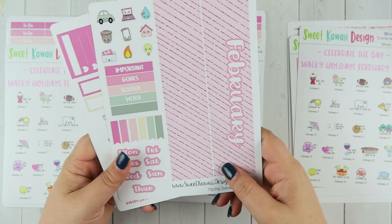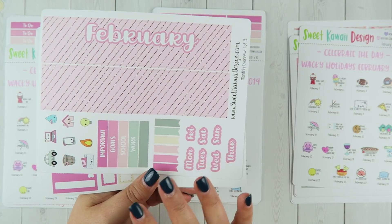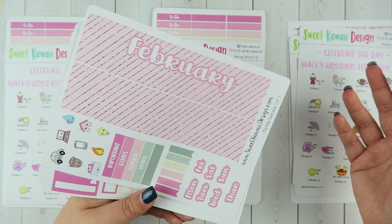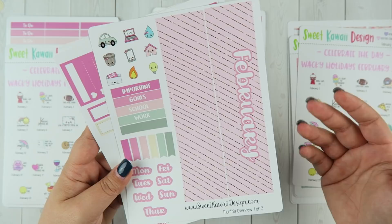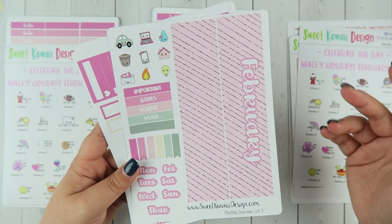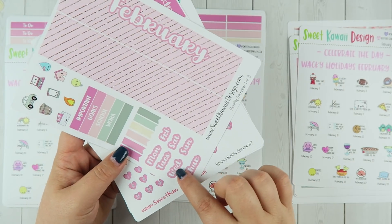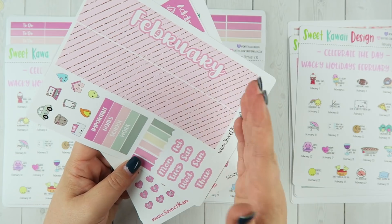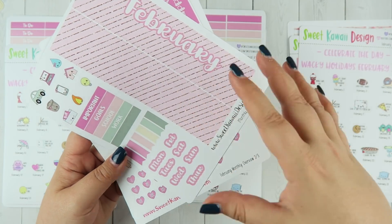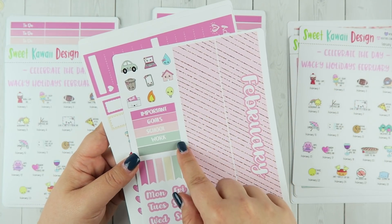Let's do the monthly overview first. It's really pretty — there are hints of pink in there of course, but I mixed it in with some more neutral colors and some green, so it's a little more floral and fun, a nice break from the winter. You have your top banners, and I put the days of the week separately so you can trim them to make them fit. You also have some bill-due stickers as well as some headers.